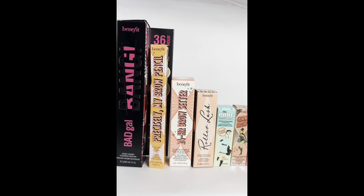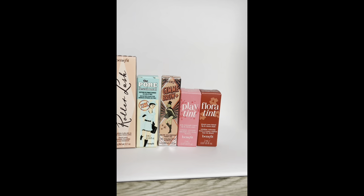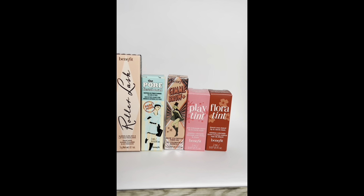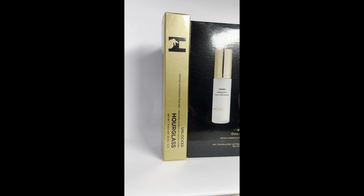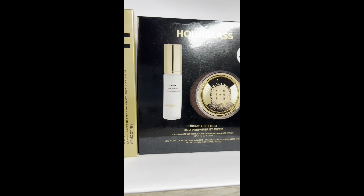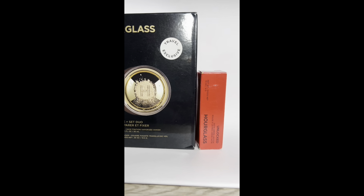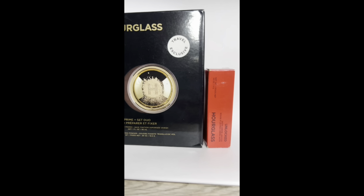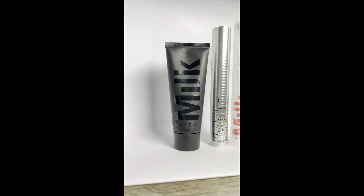Next up is makeup. From Benefit I received a mascara, an eyebrow pencil, an eyebrow setter, and some cute mini-sized products — very cute indeed. From Hourglass we have a mascara, a duo set with a primer and some translucent powder, and I also received a lipstick — a red crimson lipstick. From Milk I received the mattifying pore primer and two mascaras.